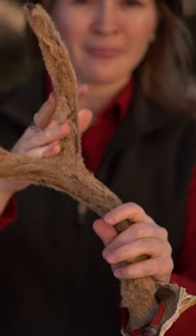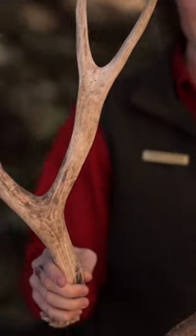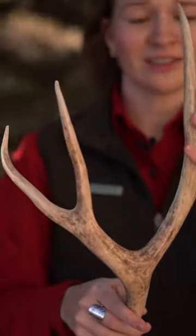They start as cartilage covered in a fuzzy velvet. Eventually the animal will rub that velvet off to reveal a strong bony structure that we see during the fall and winter. Every winter these antlers will shed or fall off, which means the animal must grow new ones every spring.